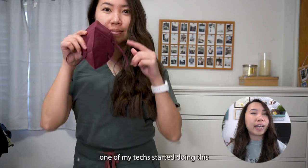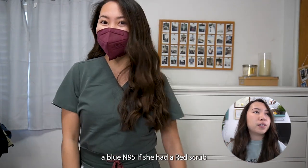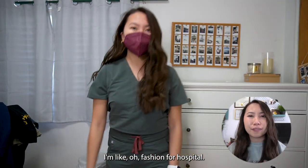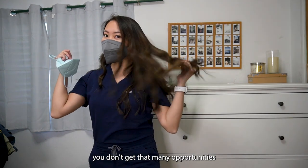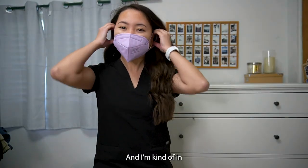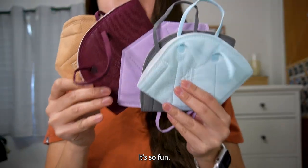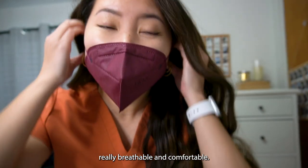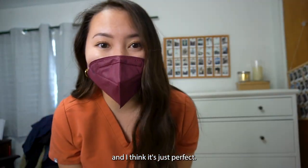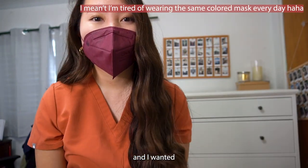One of my techs started doing this — she always wore blue scrubs with a blue N95, and red scrubs with a red N95. I thought, fashion for the hospital — I love it! I'm the type of person who loves to dress up, but obviously at a hospital you're just wearing scrubs. Matching my N95s makes it a little more fun and lets me feel like I'm looking my best at work. Before, I was getting tired of wearing the same standard blue hospital masks and wanted a little touch of personality.